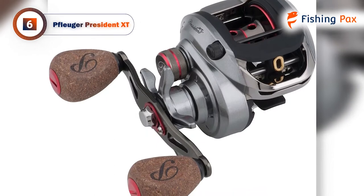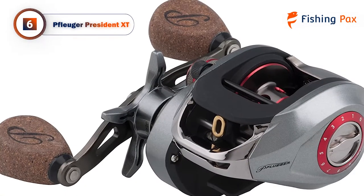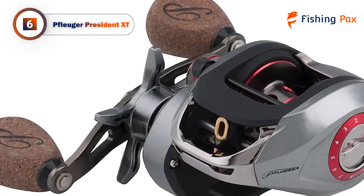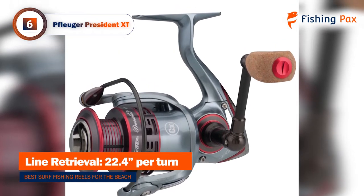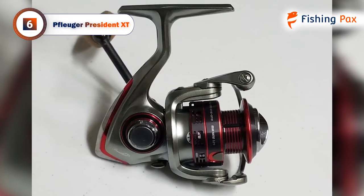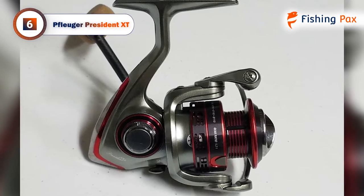Coming in at number 6 is the Pfluger President XT. If you're looking for a reel that has plenty of features but is reasonably priced, then this model could be the one for you. The aircraft-grade aluminum handle provides extreme durability while reeling in fishing targets. Its graphite body and rotor make it extremely resistant to corrosion, perfect for surf fishing in any environment.